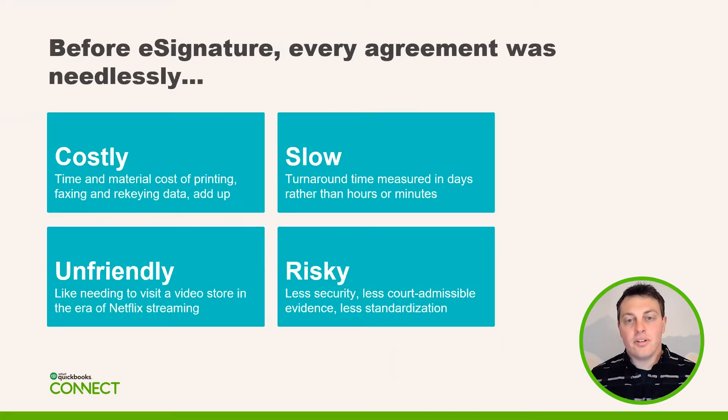Here's some of the verbs we hear from our customers around their legacy problems with their system of agreement. It's costly, slow, unfriendly, and risky. There's the cost of printer ink, scanning materials, printers themselves. What if you mess up a contract or put the wrong information in? What does that cost your business when you have to resend that document? It might be mailed or faxed, or maybe you need it that day — how do you make that happen, especially if someone's remote or not in their office?